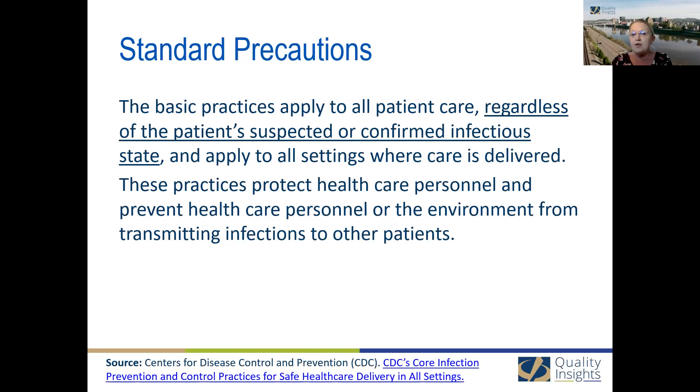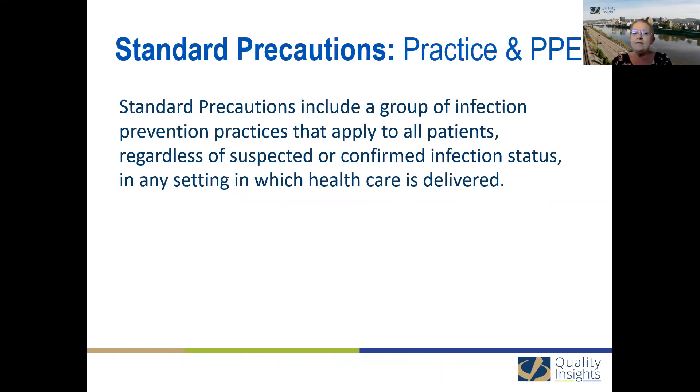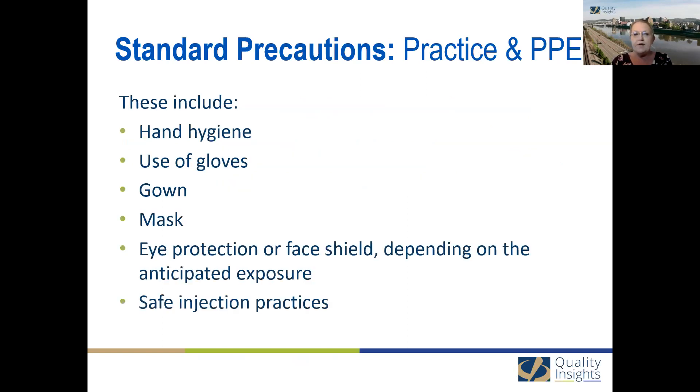Standard precautions are a set of practices that we apply when giving care to all of our patients in all healthcare settings, regardless of their suspected or confirmed infectious state. It's really an assumption that we need to protect ourselves and protect our patients using the basic standard precautions. They include a group of preventions: hand hygiene, the use of gloves, the gown, the mask, eye protection or face shield depending on the anticipated exposure, and safe injection practices.